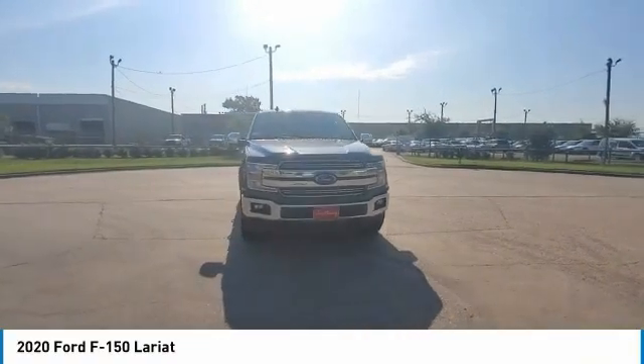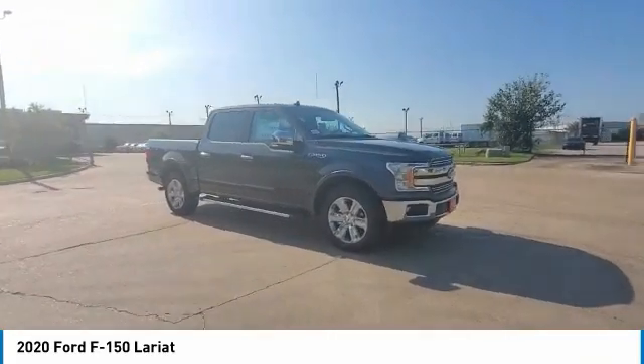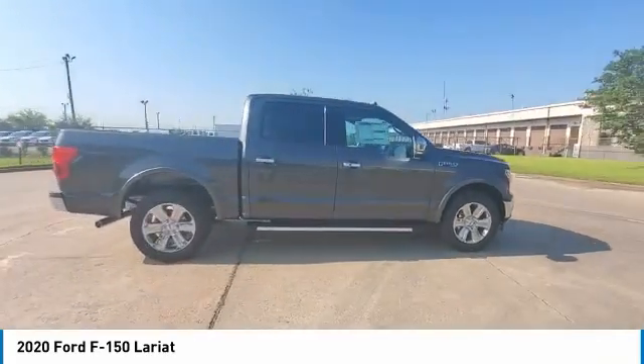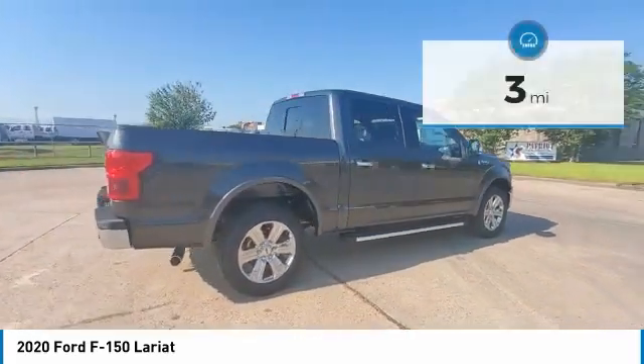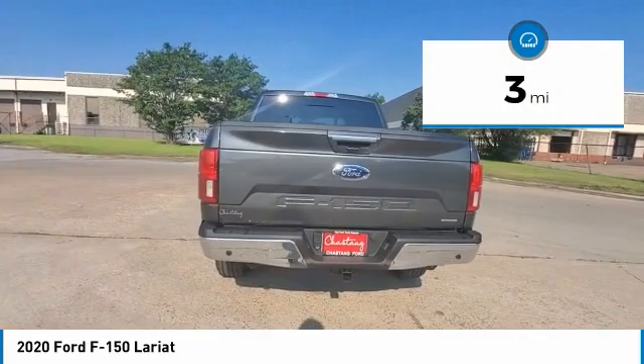Stop by and take a look at the 2020 F-150. A Ford F-150 knows how to handle any situation. It's built to follow orders. No whining. This vehicle has less than 100 miles. Here are some of this vehicle's great options.